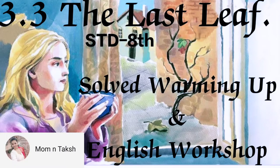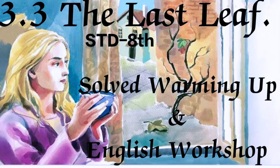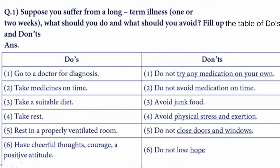Welcome, dear students. Today we are going to check out the warming up and English workshop of the lesson 'The Last Leaf' from Standard A. Let us begin. Here we are with do's and don'ts — what we should do and what we should avoid. Let us check out the do's: go to a doctor for diagnosis.